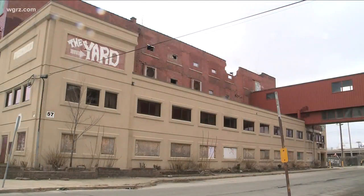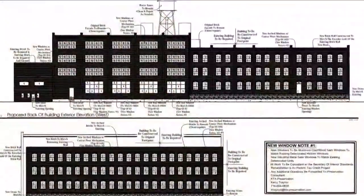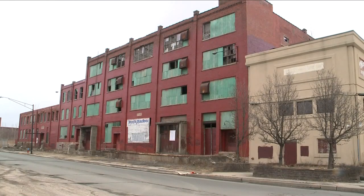Nothing $23 million won't fix, which is the price tag of the project. Approval of the site plan, which he hopes to get from the city's planning commission on Monday. He is viewing that as full throttle ahead to get this project underway, and completed by perhaps late 2020.